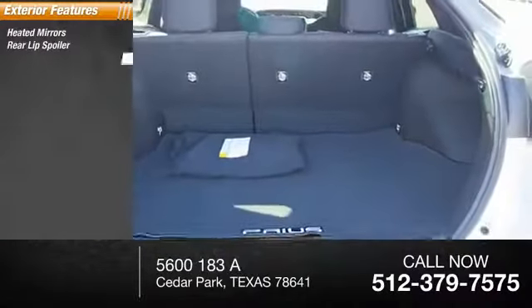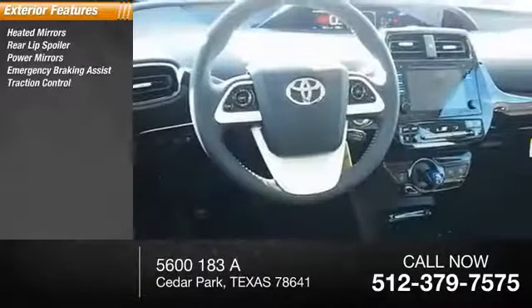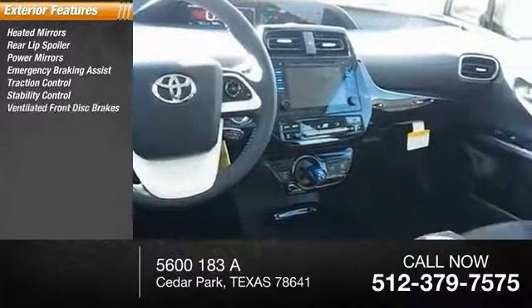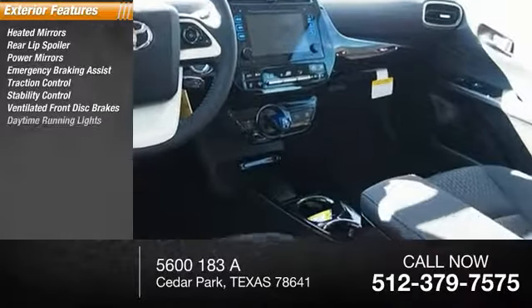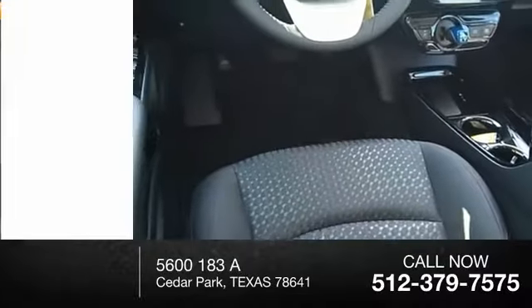Heated mirrors, rear lift spoiler, power mirrors, emergency braking assist, traction control, stability control, ventilated front disc brakes, daytime running lights, hill start assist, remote keyless entry.